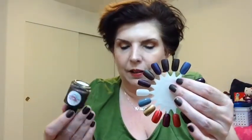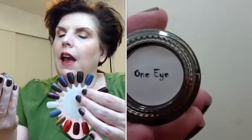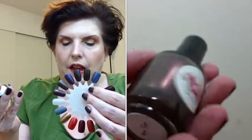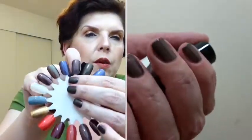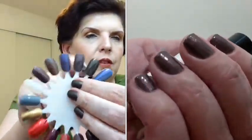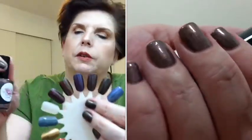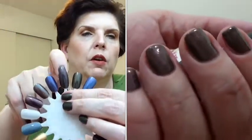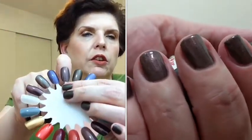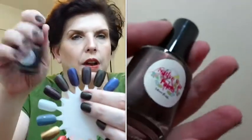The next shade is called One Eye, referring to Rick's son's injury. This is a taupe holo with pink shimmer. You can see what I mean about it being a very fall-like collection — taupe with a pink shimmer. Depending how you hold your finger, you'll see that shift, and they're all holographic. So that is One Eye.